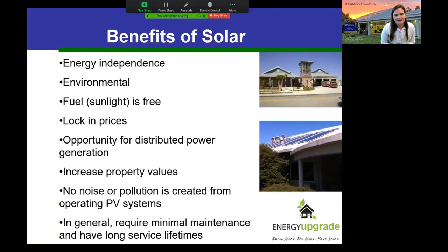Everyone comes to solar for a different reason — I love that it's a diverse group of people attracted to this technology. Some are interested because of energy independence benefits, some for environmental benefits and reduced emissions, some from a financial standpoint, and others might be interested in increasing their property values. I've got some data at the end on whether that's true, and generally it's a low maintenance strategy with long-term benefits.